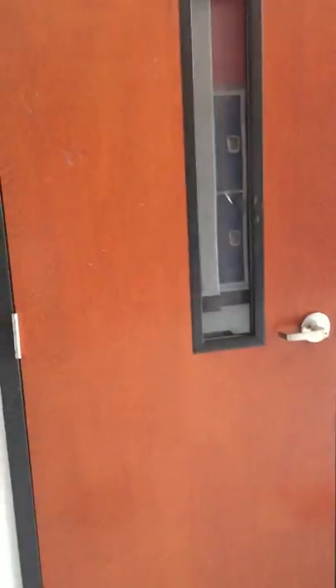Hey guys, this is Mr. Eckert, as you can see in the reflection. I'm going to do a tour of my classroom real quick.